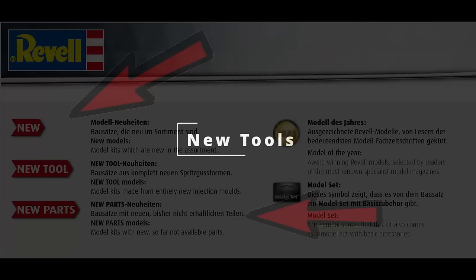Yeah, it's not exactly intuitive, is it? So armed with that knowledge, let's take a look at Revell's 2024 catalogue releases.